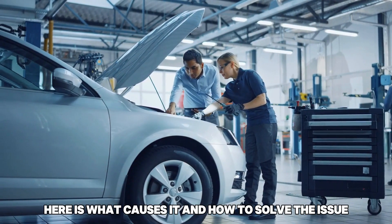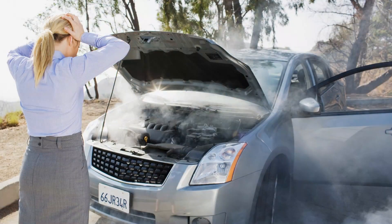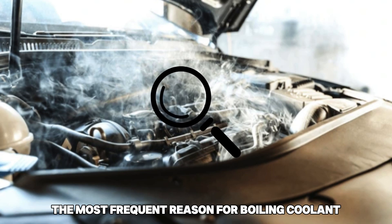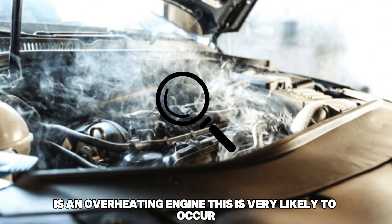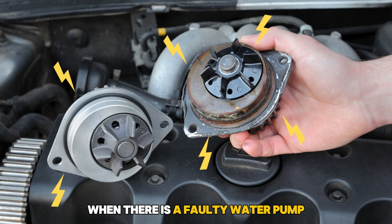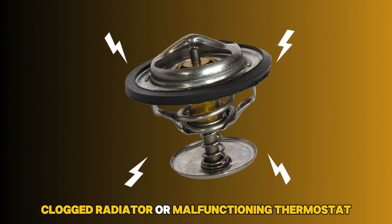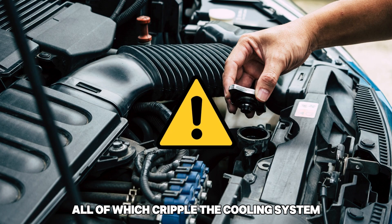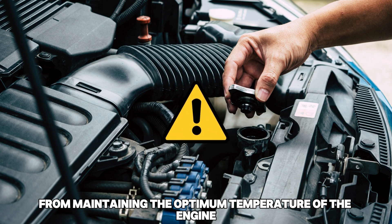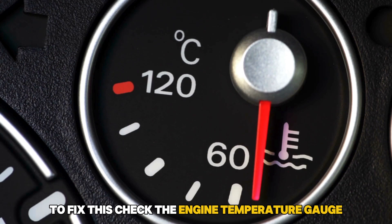Here is what causes it and how to solve the issue. 1. Overheating Engine: The most frequent reason for boiling coolant is an overheating engine. This is very likely to occur when there is a faulty water pump, clogged radiator, or malfunctioning thermostat, all of which cripple the cooling system from maintaining the optimum temperature of the engine.